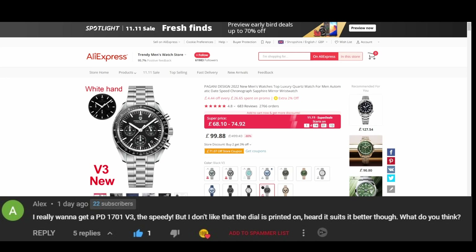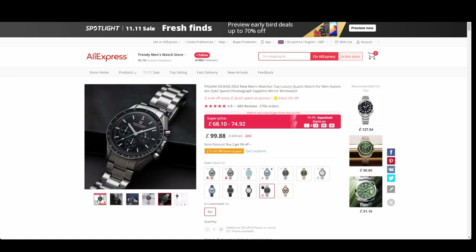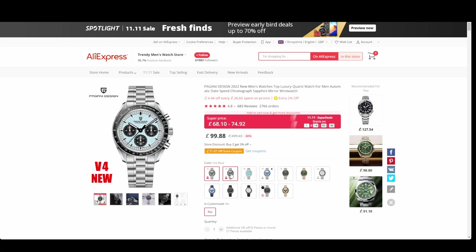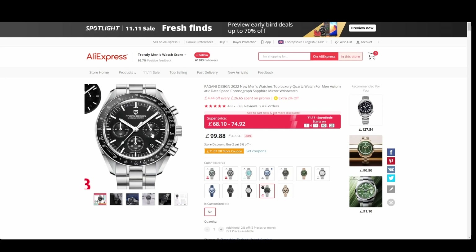Alex left a comment about the Pagani Design 1701 V3, wondering whether to get it since it has a printed dial rather than applied. I said go for it — Pagani's build quality is really strong now. The watch is down from 99 to as low as 68. I also noticed they've brought out a Version 4, and I couldn't find anything in the description to differentiate it from the V3. If you know the difference, drop it in the comments.